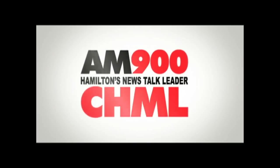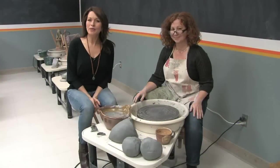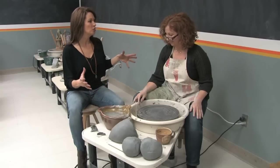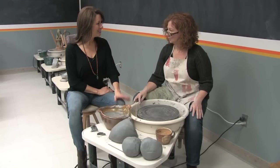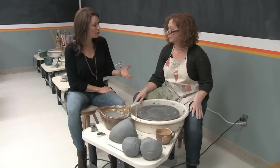Welcome back to Tara at Home. We are downtown Oakville at Crackpot Studios and I'm here with Kathleen, an instructor here in the back area of the studio. This is a great studio - a very large space. We're familiar with pottery studios where you get to paint, but this is another area we're not as exposed to: working on the wheel. This is Kathleen's expertise - she teaches classes here and at Sheridan College. Everybody wants to try it - we've all seen the movie Ghost.